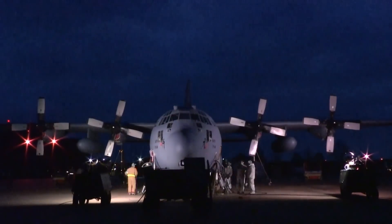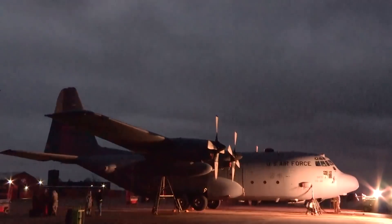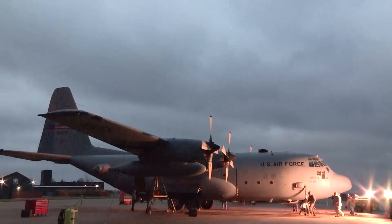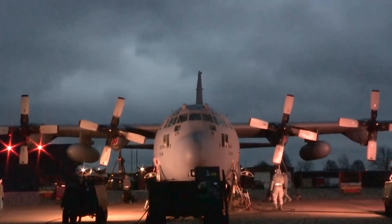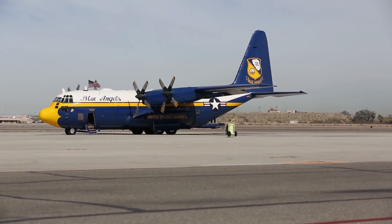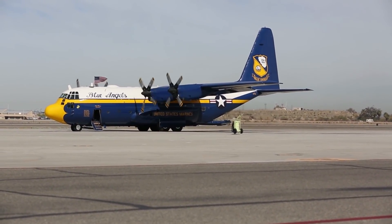In the 1991 Gulf War, an MC-130 Combat Talon aircraft dropped some of the largest conventional bombs in the world: the 15,000-pound BLU-82 Daisy Cutter, which was released from the cargo ramp using drag chutes. And since 1992, the C-130 has been used as the support aircraft for the Blue Angels, affectionately named Fat Albert.